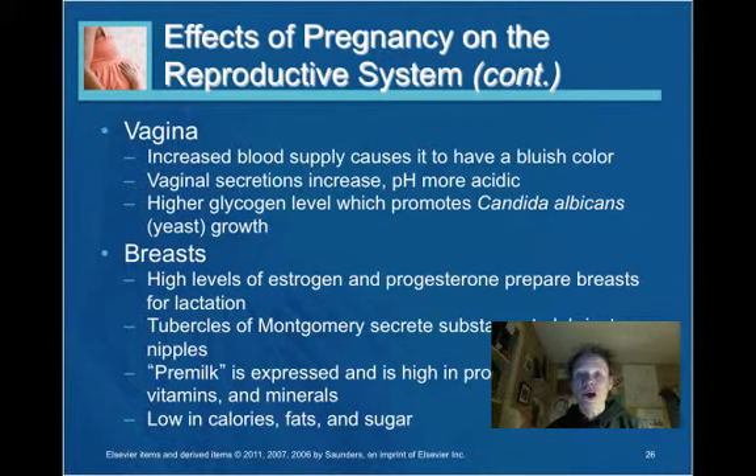Changes in the breast tissue include high levels of estrogen and progesterone, which help to prepare the breast for lactation. The tubercles of Montgomery secrete substance to lubricate the nipples. Premilk is expressed and is high in protein and fat-soluble vitamins and minerals. As pregnancy reaches its end, the woman will begin to produce premilk, also called colostrum, which transfers important antibodies to the newborn. Colostrum is typically present in the first two to three days after birth.